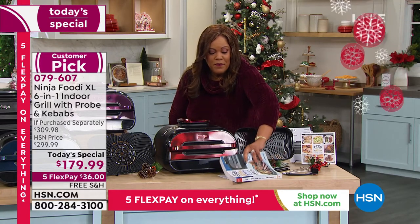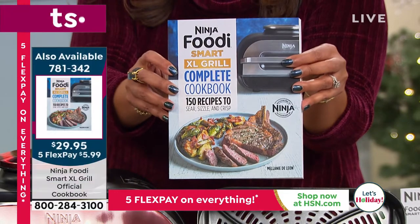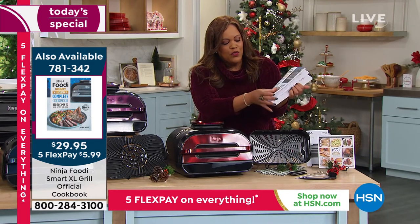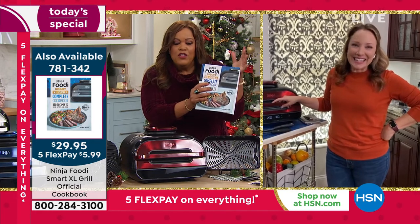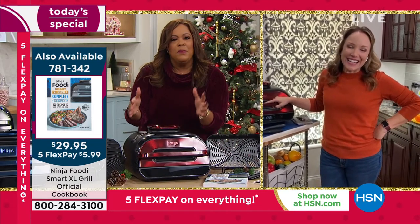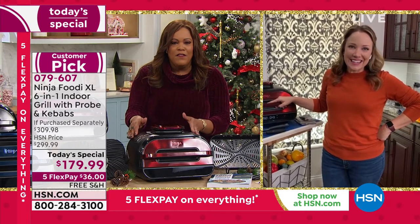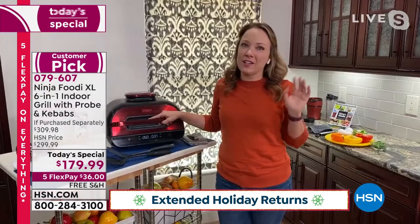I hope you pick up this cookbook because it gives you all kinds of recipe ideas. It's 781-342, only $29.95, $5.99 to get home. The recipes are just beautiful — pages and pages of recipes so you will never get bored. For such a small footprint, somebody in an apartment or condo who can't grill outside — this is a lifesaver. And the tart, the grilled peaches with ice cream, the grilled pizza — really the sky is the limit. I think you're going to love getting creative with it.